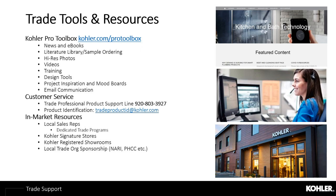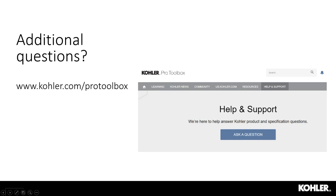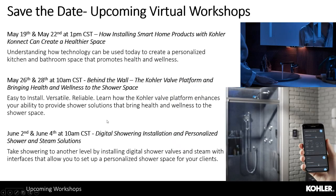Take advantage of in-market resources from your local Kohler sales rep, who can share information on specific trade programs, and the 32 Kohler Signature Stores in most U.S. markets, now open by appointment. Kohler is a proud sponsor of several trade organizations, so consider joining your local chapter for industry-specific support. If you have a question that wasn't answered, post it in the Pro Toolbox community under help and support. Watch your email for invitations to our next three weeks of virtual workshops: next week covering Kohler Connect smart home products for health and wellness, followed by the behind-the-wall Kohler valve platform, and finally digital showering installation and solutions.